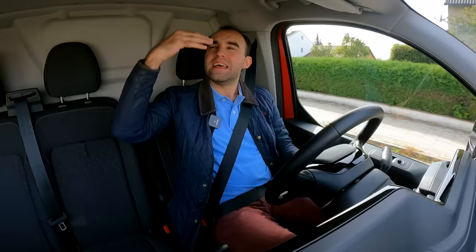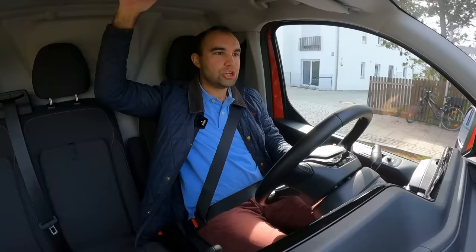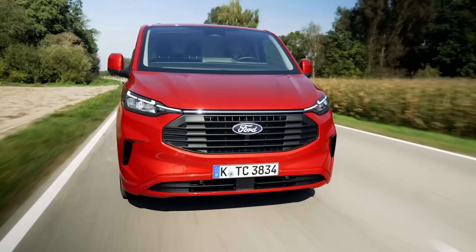The driving position is great too. Compared to the previous Transit Custom, you sit a little bit further back, but that hasn't compromised visibility — you still get a fantastic view out. I can see the end of the bonnet, which means tight parking manoeuvres are an absolute breeze. The only thing I would say is headroom. I'm 5'11" and there's more than enough space for me, but if you were over 6', perhaps 6'3" or 6'4", your head might be a little too close to the roof. It's not a deal-breaker, just something I'm a little surprised by.